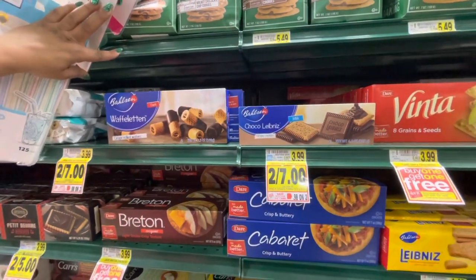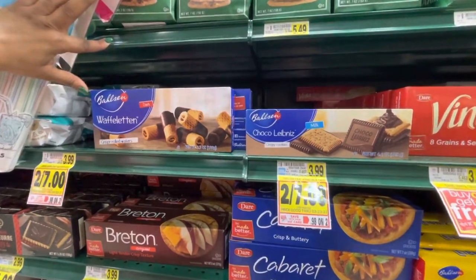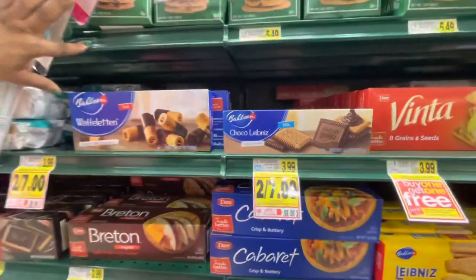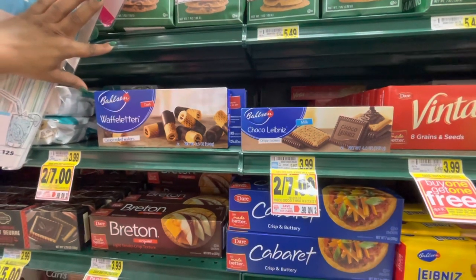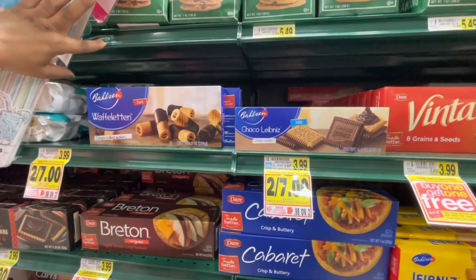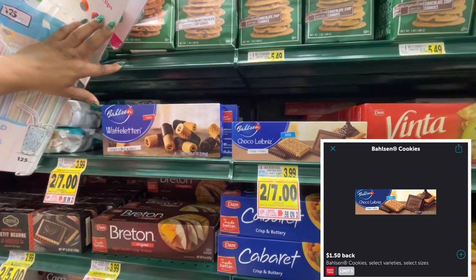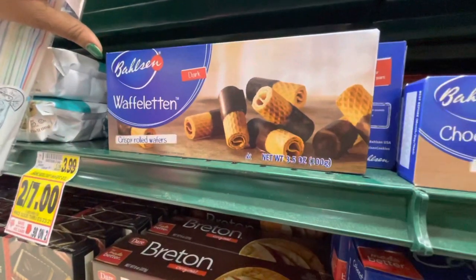All right, we have an interesting deal on these Belvita — the waffle tens and the chocolate chocolate ones. They are two for seven. We have a two-dollar-off coupon (it's regional) and also a dollar fifty Ibotta rebate, making them completely free. If y'all have this coupon, please get them for us and let us know what they taste like — especially those little rolled-up waffle bites!